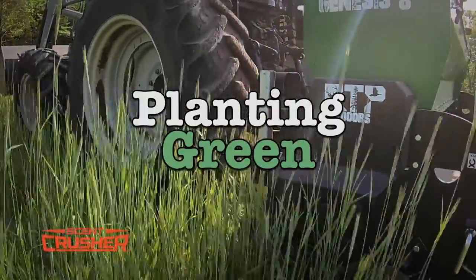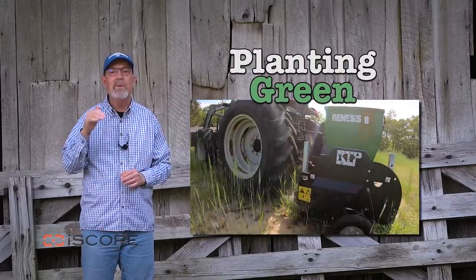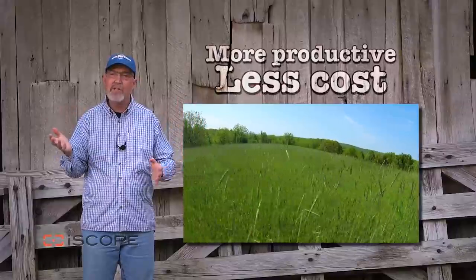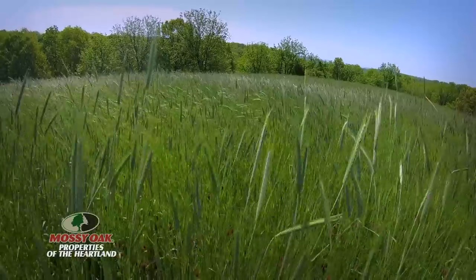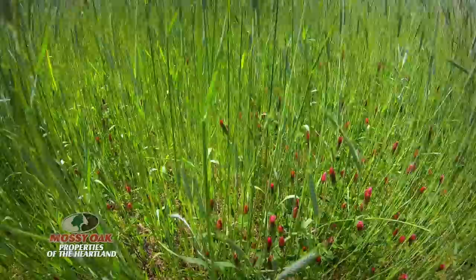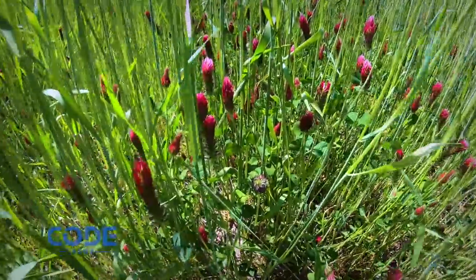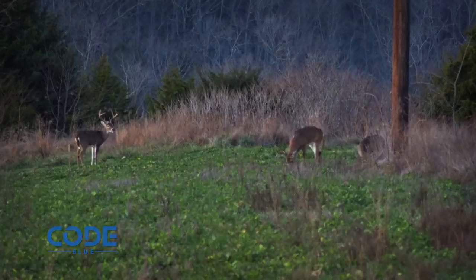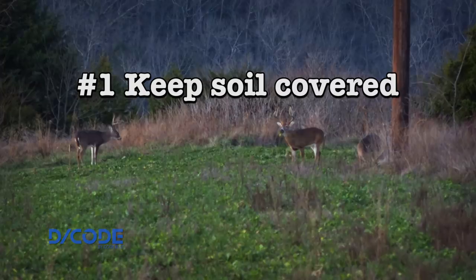For several years now, I've been tweaking my planting technique not only to be more productive but more cost efficient. I started studying natural systems because it's tough to beat systems that have been proven for hundreds of years in nature. Through this process and the help of many others, I've come up with a technique we call the Buffalo System. Today I'm going to share four of the primary principles.